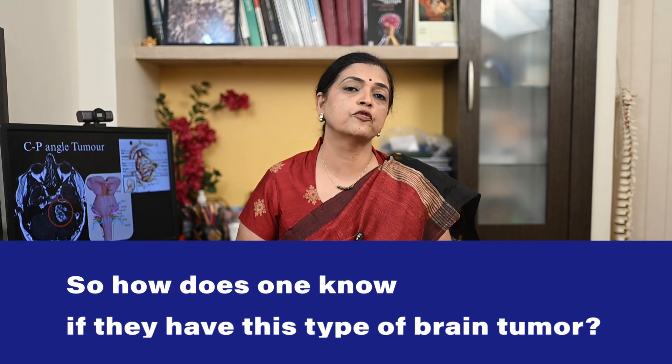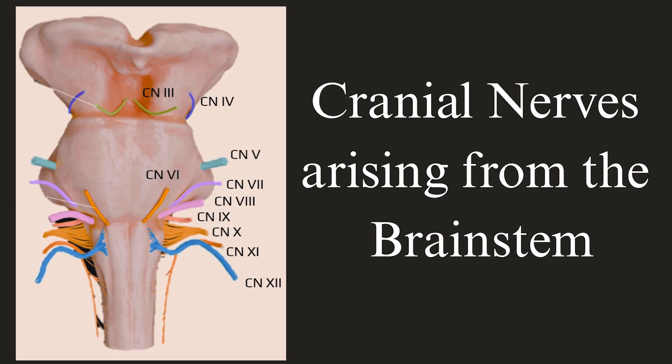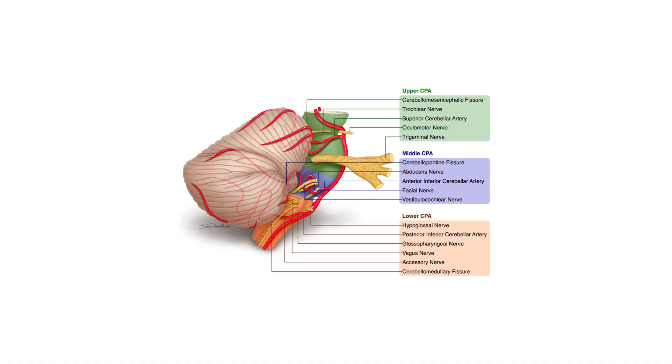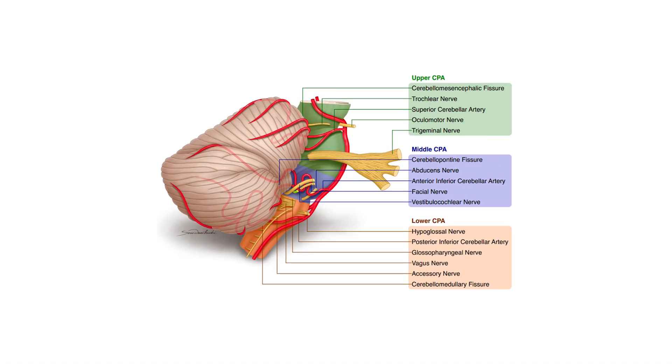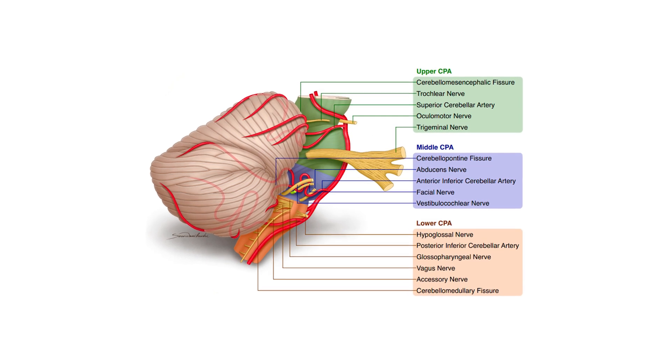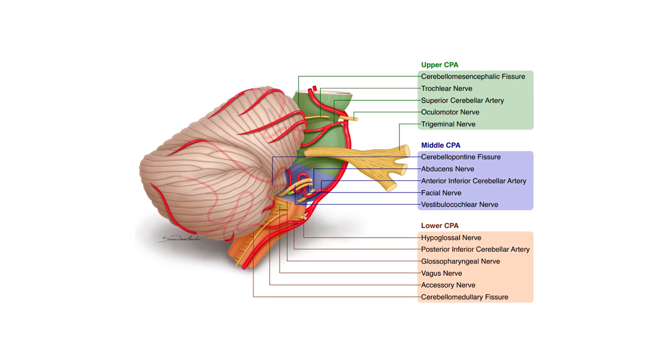How does one know if they have this type of brain tumor? What are the symptoms? When a CP angle tumor starts to grow, it presses on the nearby nerves. Commonly affected are the 7th and 8th nerves, but the 5th may also be affected. Other important nerves in this area are the 4th, 6th, 9th, and 10th nerves. We have published a video on the nerves of the brain — we'll share the link in the description.